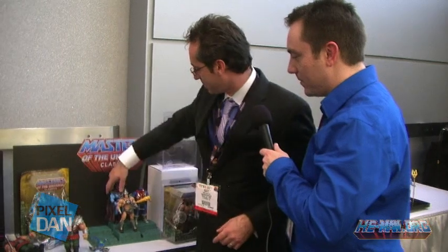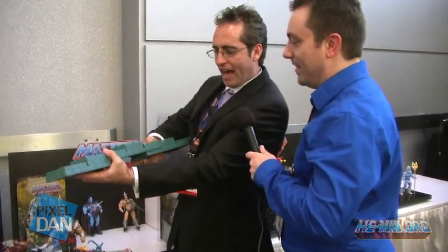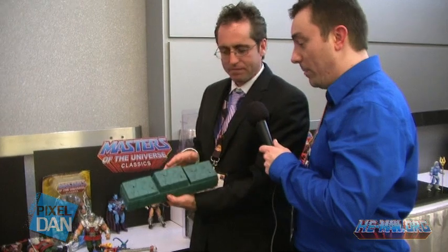These are the stackable stands — you will get three in a pack; they're all the same. There's a lot of ways to display them — you could stack them, build an extra wall, or maximize your shelf space. It's going to be in the same color as the castle, and these holes are the little pegs that snap into them. They'll match up great with the Castle Grayskull, and you can create a lot of different display arrangements.